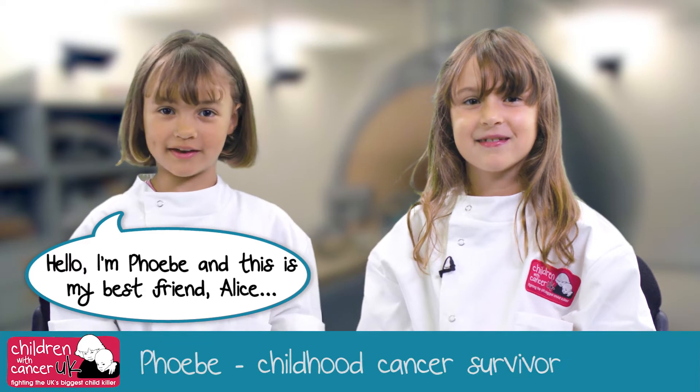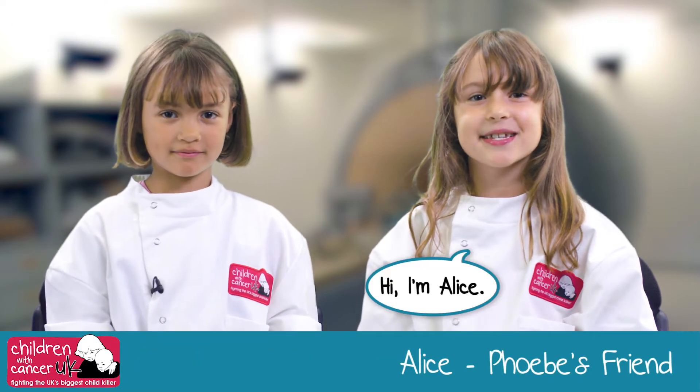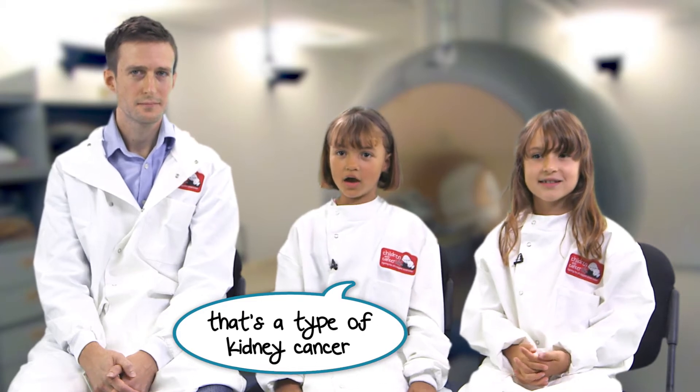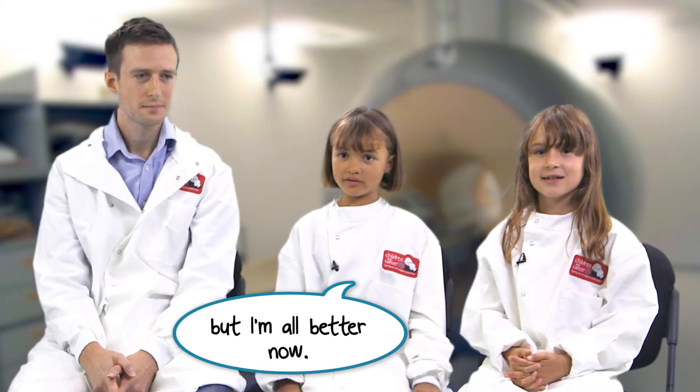Hello, I'm Phoebe and this is my best friend Alice. Hi, I'm Alice. When I was two I had a Wilms' tumour — that's a type of kidney cancer — but thanks to the clever doctors and nurses I'm all better now.